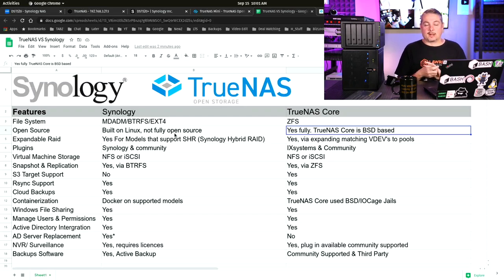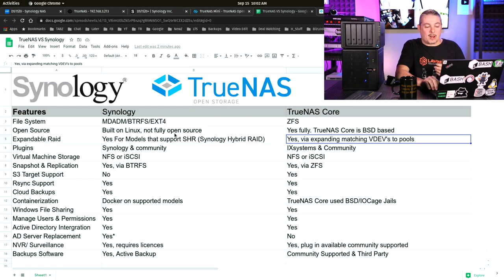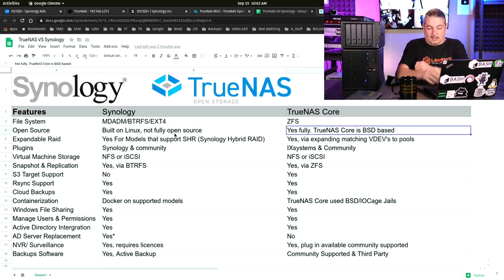A future release called TrueNAS Scale is going to be Linux-based, still featuring all the great ZFS features, with the enhancements that come with a Linux-based system. TrueNAS Scale will also be open source. But today we're talking about TrueNAS Core, which is available now on these systems and is BSD-based.